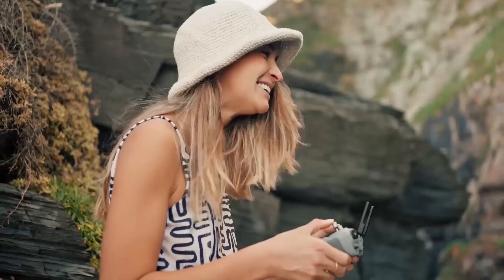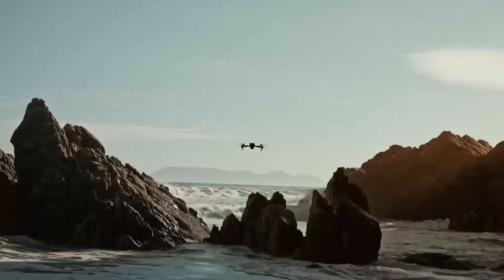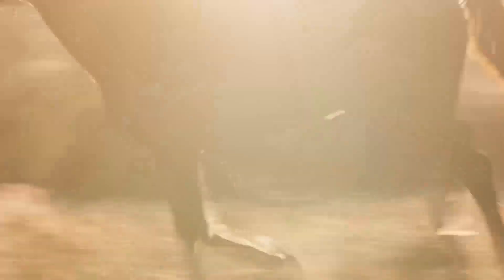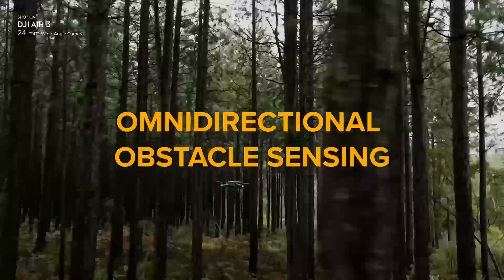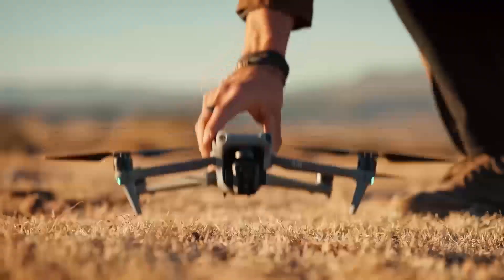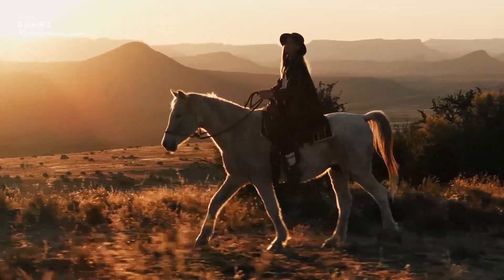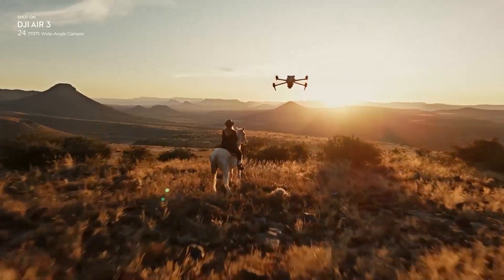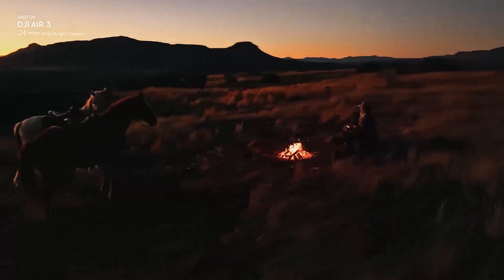It also has all-around obstacle sensors, hyperlapse, slow motion, and waypoint flight features. The Air 3 is a smooth and reliable drone that offers decent camera performance and features. It is easy to fly, thanks to its GPS and optical flow sensors, and has a good battery life. It is also fairly affordable, costing $1,099 for the base model and $1,399 for the Fly More combo that includes extra batteries and accessories.